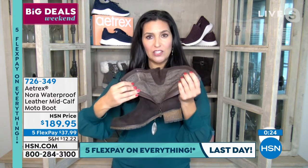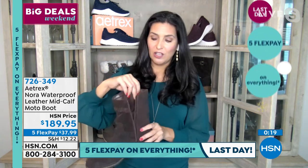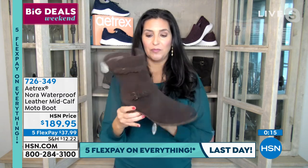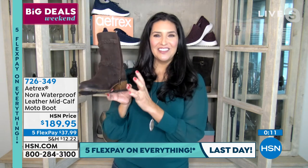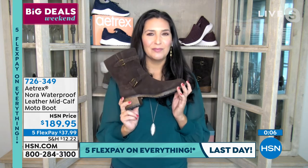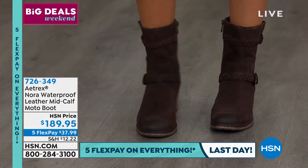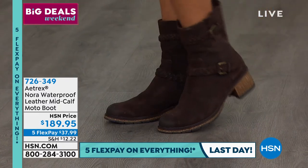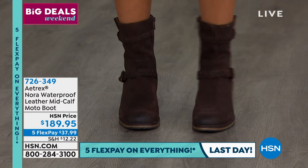Wear the Nora with socks in winter — double-layer for extra warmth — but the herringbone tweed lining adds warmth on its own. Aetrex arch support is built in to align your body and help you feel better. Kenya looks great in the brown version; black is also available. Item number 726349.